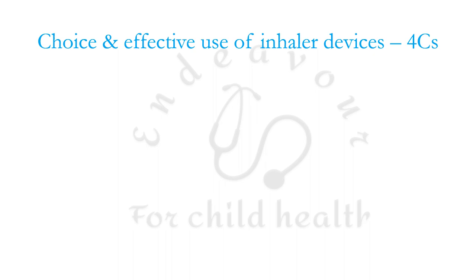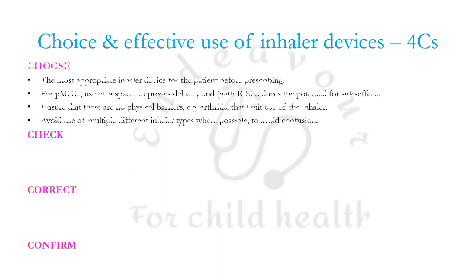You must also remember the four C's while making a choice of inhaler device: Choose, Check, Correct, and Confirm. Choose the most appropriate inhaler device; for pressurized MDIs use a spacer. Ensure there are no physical barriers — for example, arthritis — that limit inhaler use, and avoid multiple different types of inhalers whenever possible to avoid patient confusion.